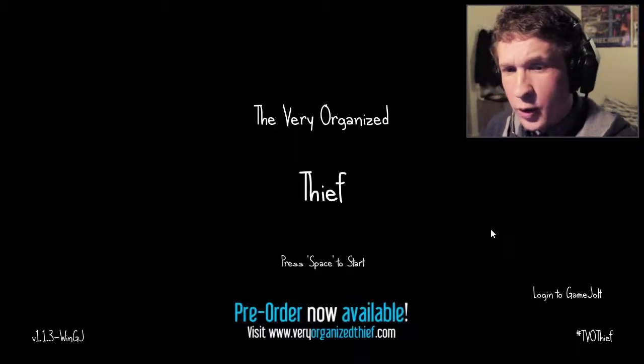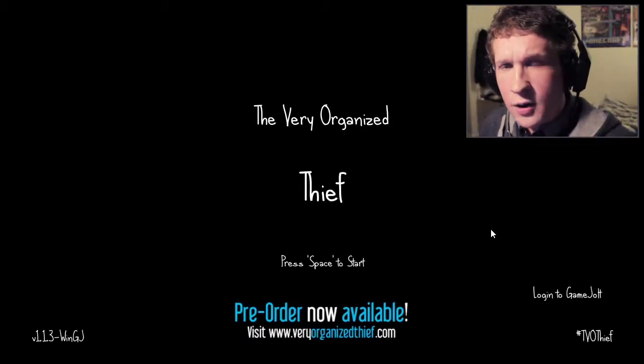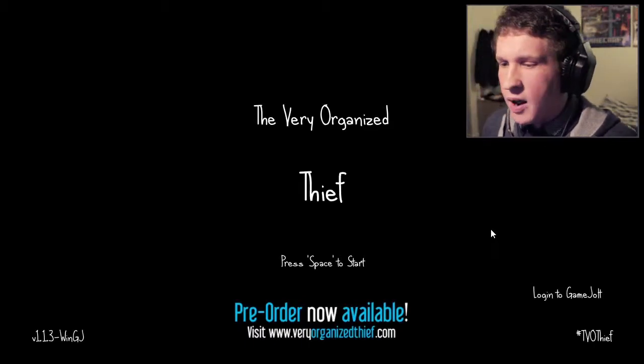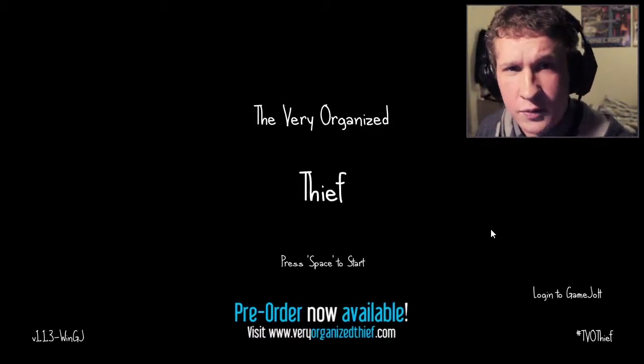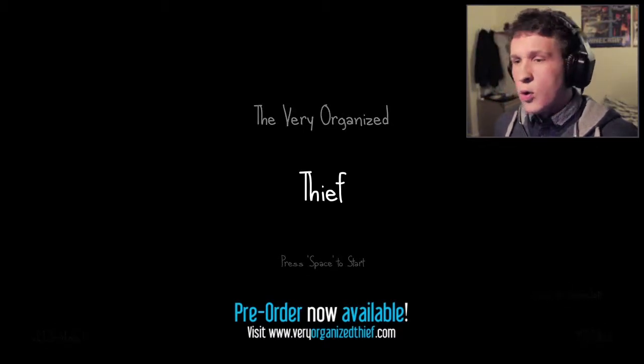Hello, my name is Grant and welcome to The Very Organised Thief. I've been playing a lot of smaller games lately because I'd like to see what other games I can play before I get back to other games like Five Nights at Freddy's. So let's get started with The Very Organised Thief — I've seen people play this before but I have never played it myself.